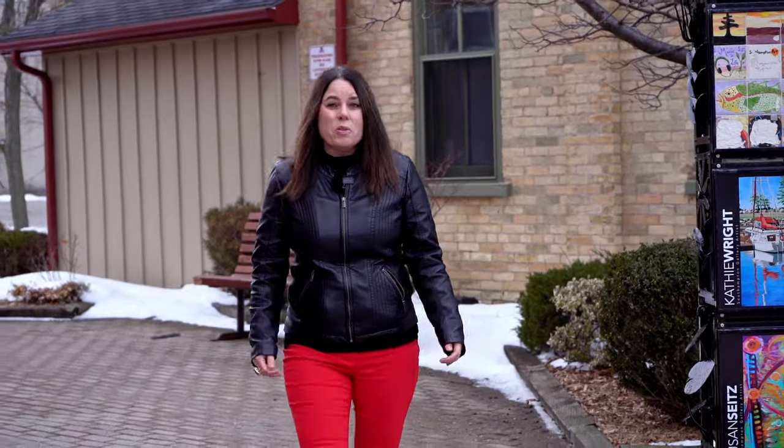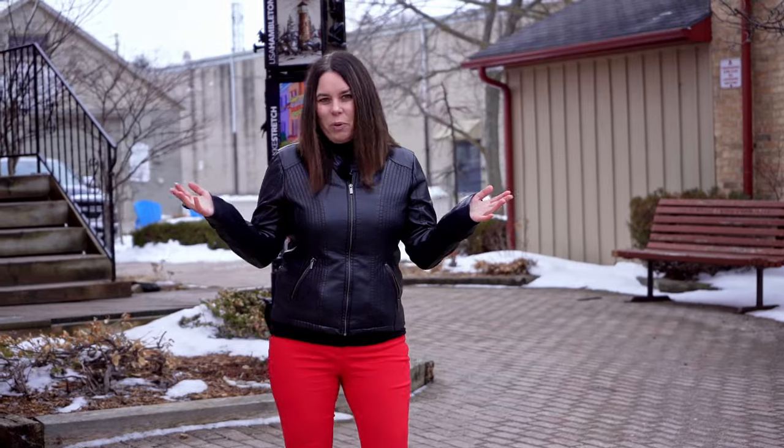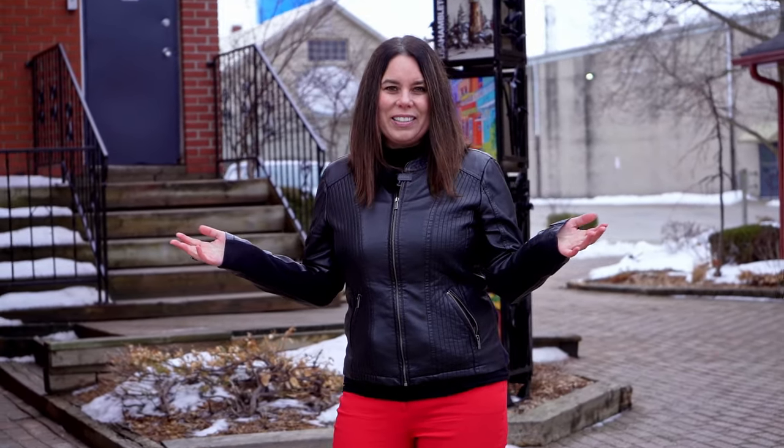These are my five favorite things to do in Saugeen Shores, but there is so much more to do. My name is Trina Winok and it has been my pleasure helping you today. Be sure to check out my next video about families relocating to Saugeen Shores. Thank you.